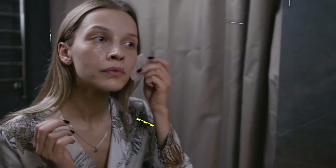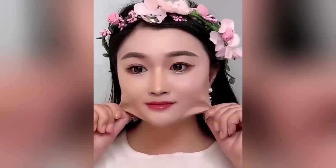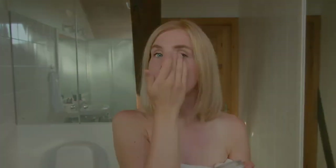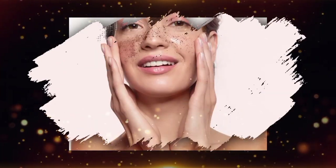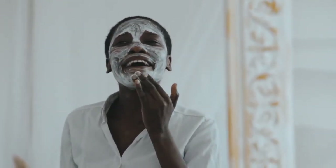The evening skincare routine is vital for rejuvenating and repairing your skin overnight, ensuring you wake up with a refreshed and healthy complexion. Step 1: Makeup remover or cleanser. Start by removing makeup and cleansing your skin with a gentle, hydrating cleanser to ensure a clean canvas. Removing all traces of makeup and dirt is essential for your skin to breathe and repair overnight. Step 2: Exfoliation. Exfoliating 2-3 times a week helps remove dead skin cells, revealing a fresher, more radiant complexion. Regular exfoliation also enhances the absorption of your skincare products.